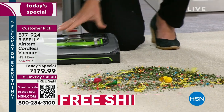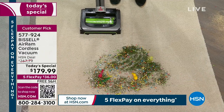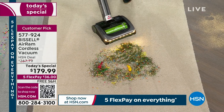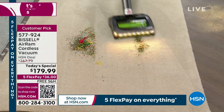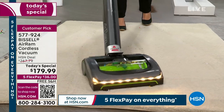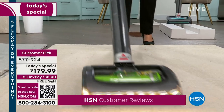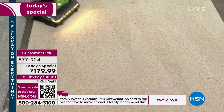Bissell took out the weight, the cord, the size, and all the difficult buttons. Please read the reviews. This is HSN's number one most-rated vacuum of all time and Bissell's number one most-rated vacuum of all time.